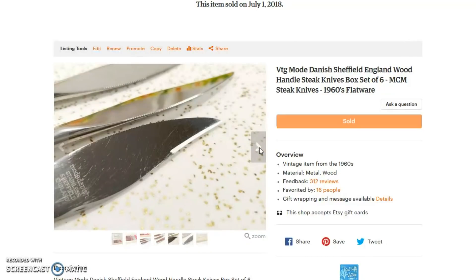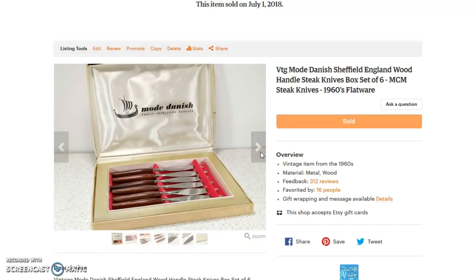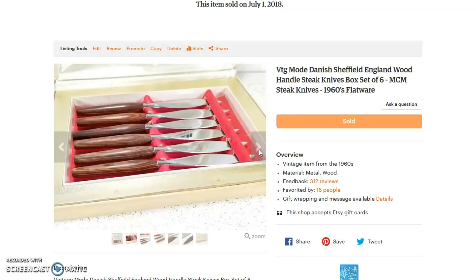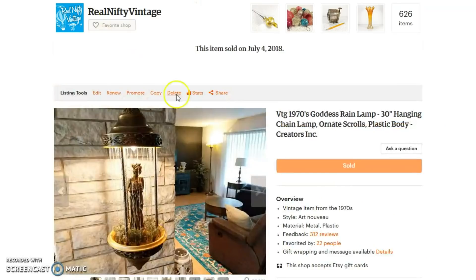Shipping was included and I believe it went first class or in a bubble mailer. When I bought this originally, it was all covered up with tacky 1970s contact paper. I thought the paper was terrible and didn't go with the knives, so I tried to take it off — and luckily it came off really well, revealing the original box, which makes it look a lot better and not so much like the 70s. Very fun knives.